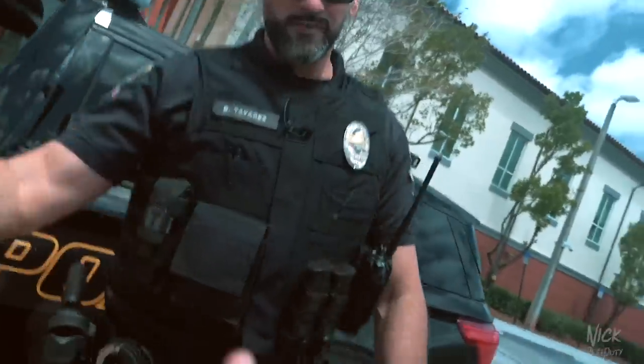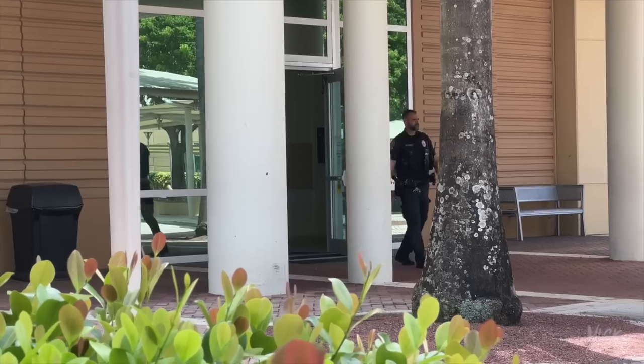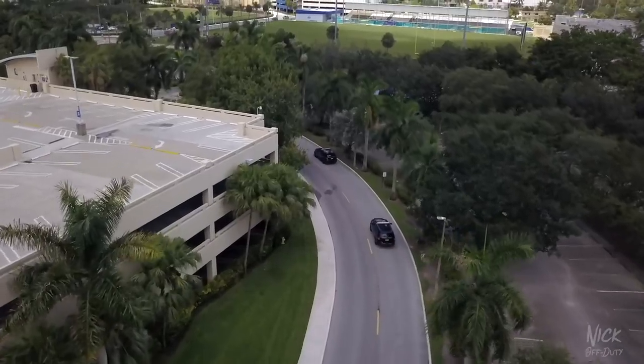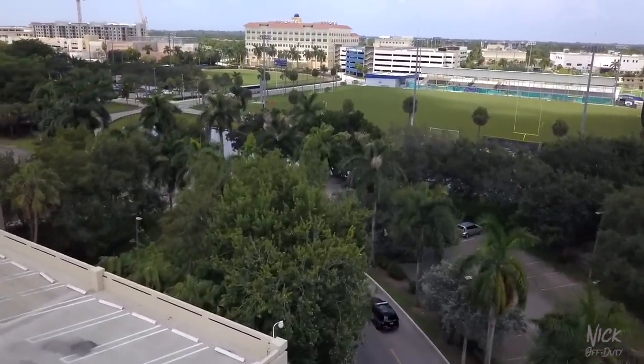Officer Tavares, nice to meet you. Want to introduce yourself to the NOD Squad? Sure — I'm Officer Tavares from the Town of Davie Police Department. I've been here about two years and I'm currently assigned to University School at NSU campus as a school resource officer. You guys have a huge university area here, so we'll talk about that later.